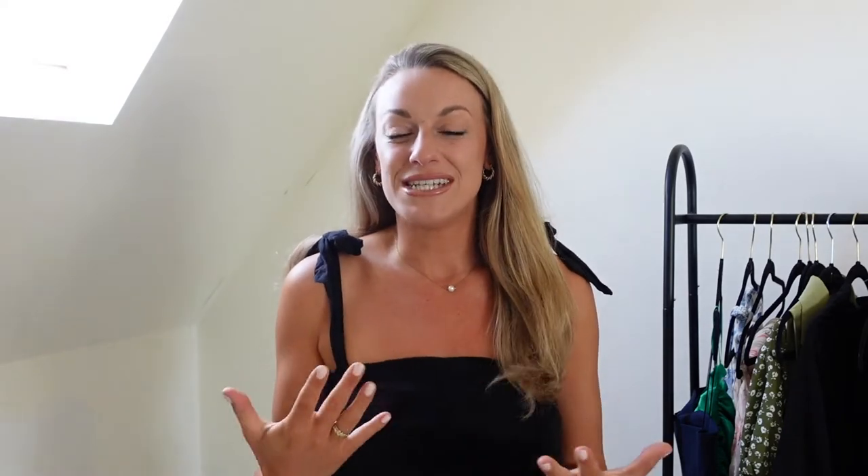So today I am going to be sharing a Rotita — that's how I pronounce it but I'm not sure if that's the correct pronunciation — haul slash review. I picked some really amazing summer pieces. This is a paid collaboration with Rotita but all opinions as always are my own, as you will see throughout as I talk openly and honestly about all the pieces. So without further ado let's get into today's video. If you're excited hit that thumbs up and let's begin.